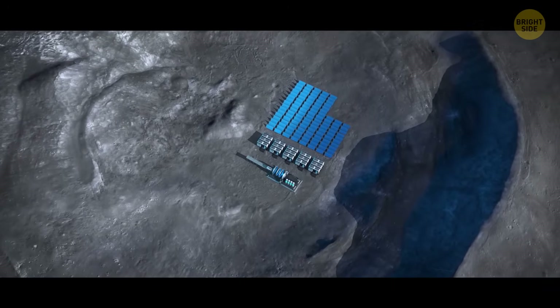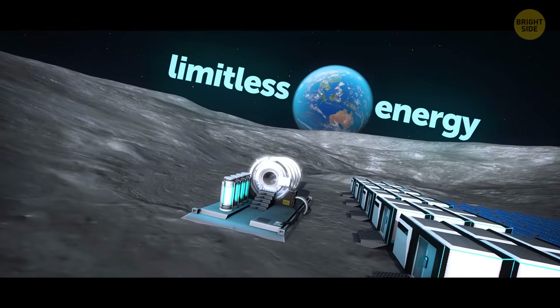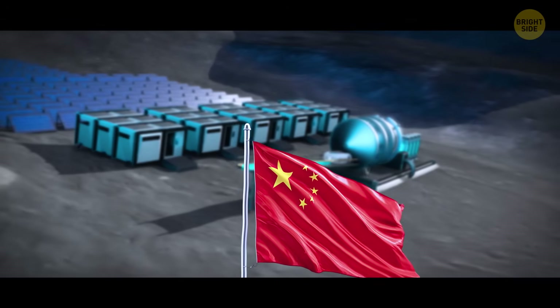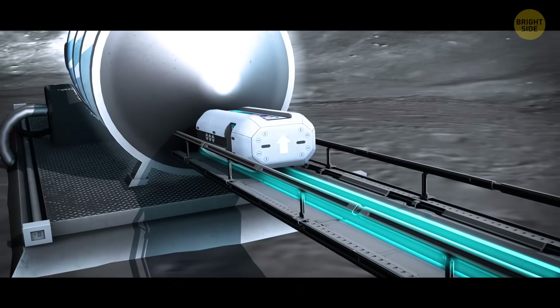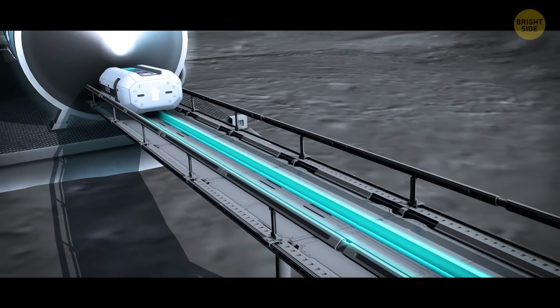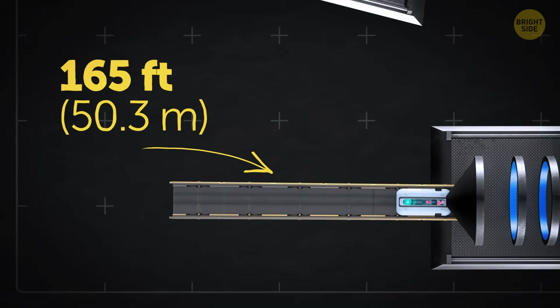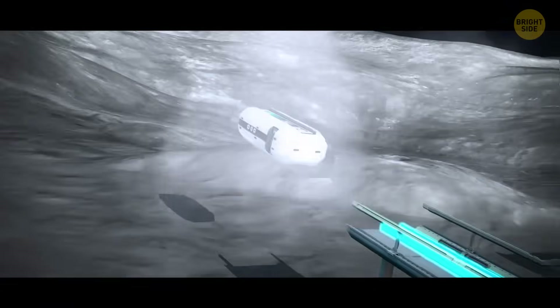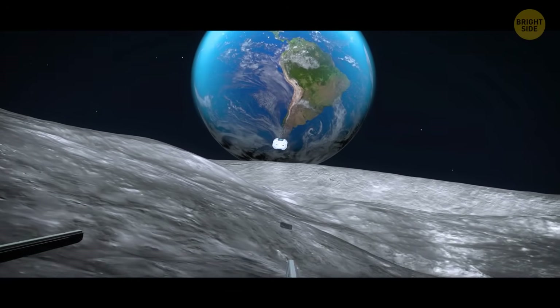This catapult-like system on the Moon might bring us limitless energy. It's a launch system concept that was recently proposed by Chinese scientists. It would work like a hammer throw, spinning a launch arm that flings objects. This arm is supposed to be about 165 feet long. It will accelerate until it reaches the Moon's escape velocity, and then the capsule is sent into space.